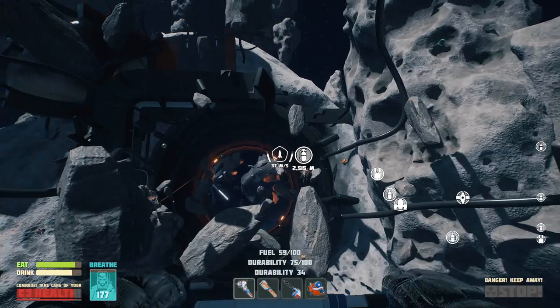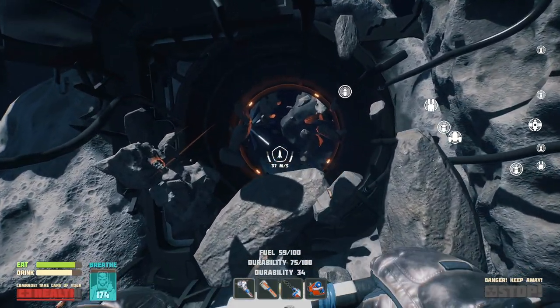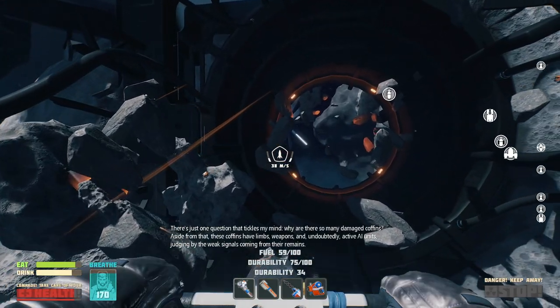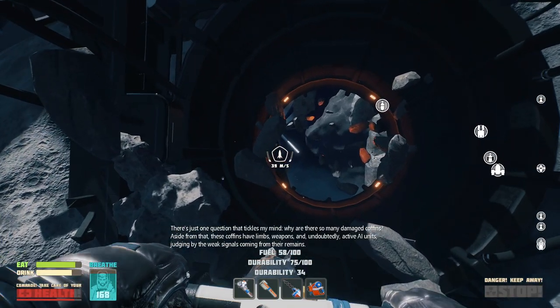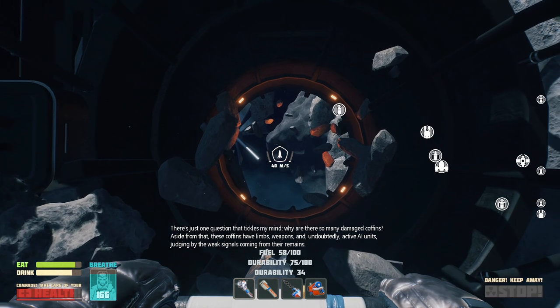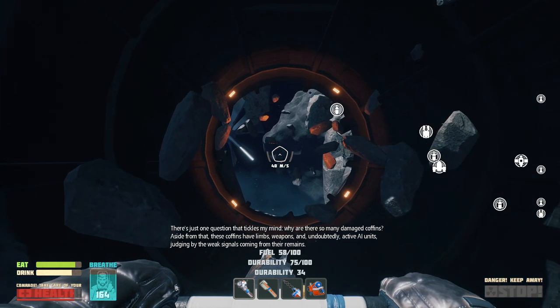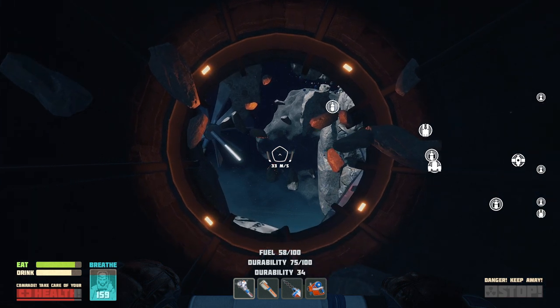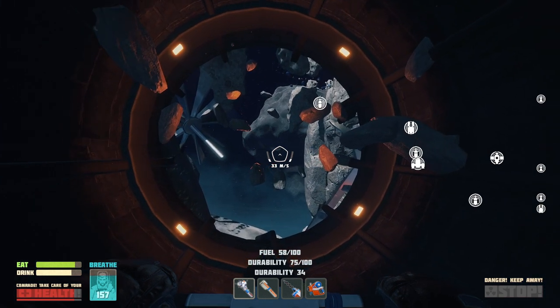I don't know what else to do here. I basically just need to go back and make all that stuff. But there's just one question that tickles my mind: why are there so many damaged coffins? Aside from that, these coffins have limbs, weapons, and undoubtedly active AI units, judging by the weak signals coming from their remains. It's a bit disconcerting to see.